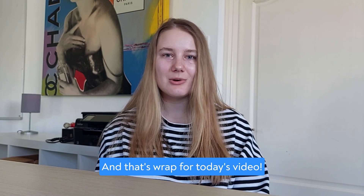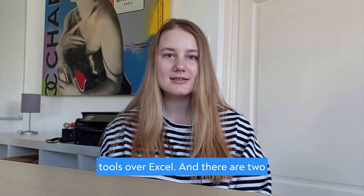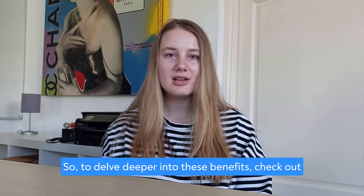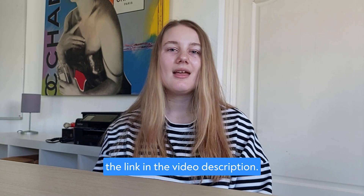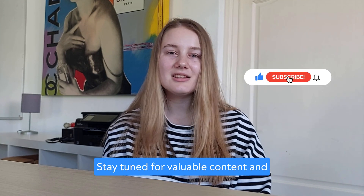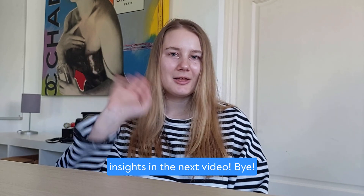And that's it for today's video. We've discussed five advantages of test management tools over Excel, and there are two additional advantages discussed in the article, so check out the link in the video description to delve deeper into these benefits. Don't miss out on our upcoming videos by subscribing to the Aqua Cloud channel. Stay tuned for valuable content and insights in the next video. Bye!